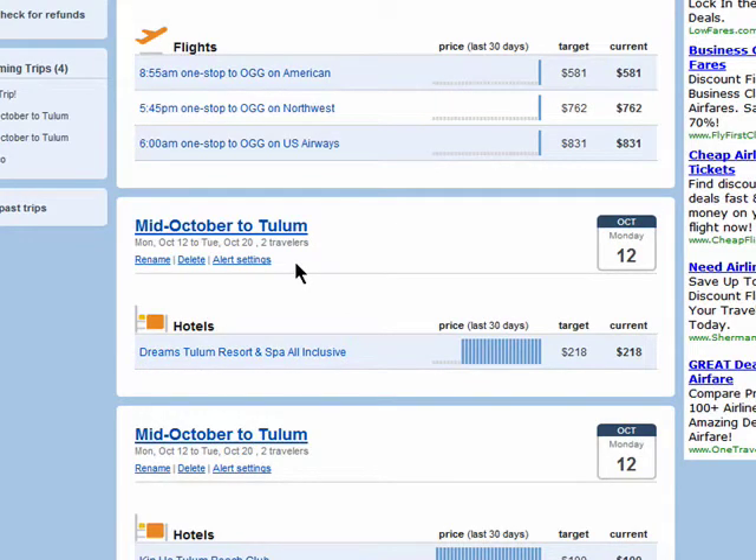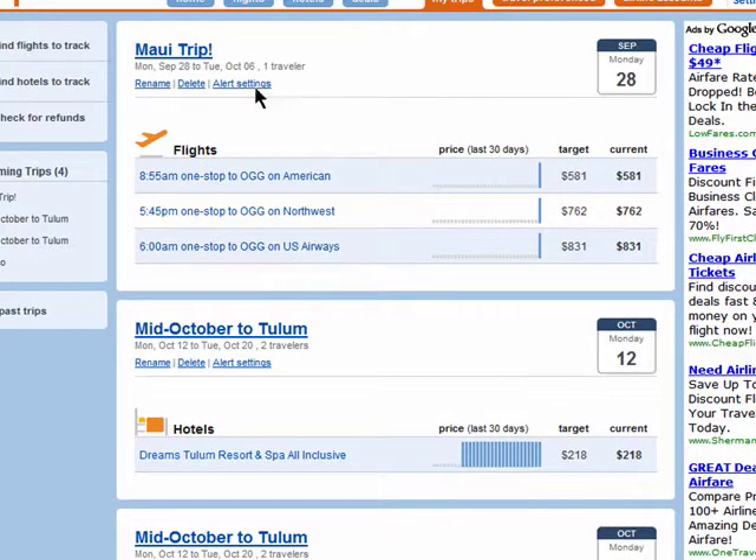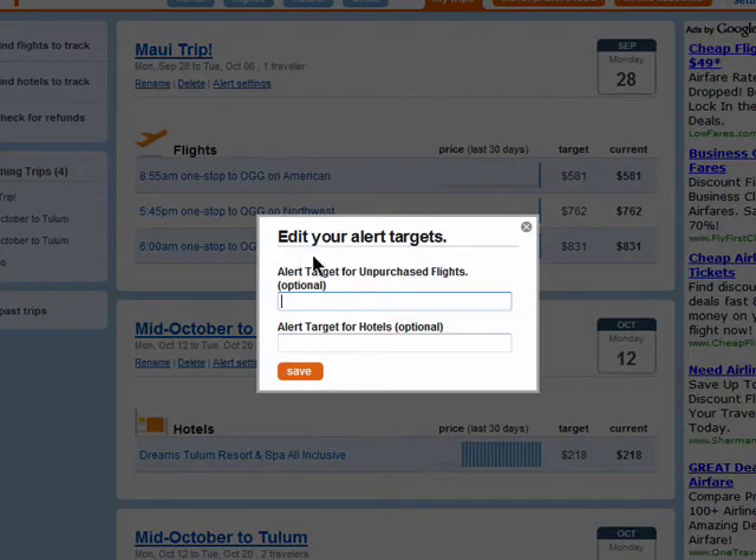I don't need to buy tickets now but I want to keep track of prices so if they get really low then I can buy them. You can also edit your alert settings and enter in a target price for what you'd like to pay for your airline ticket.